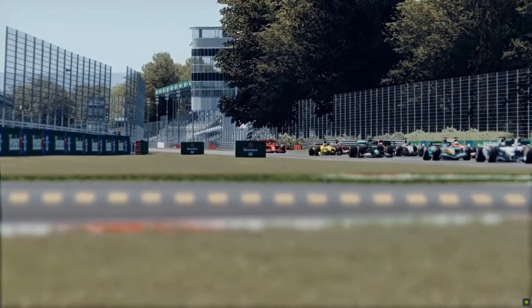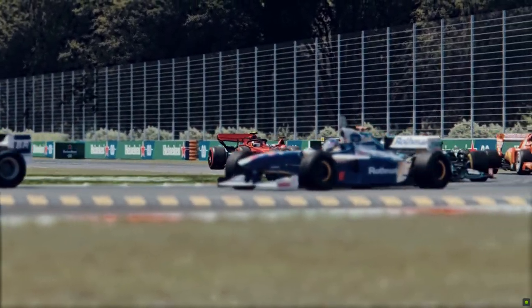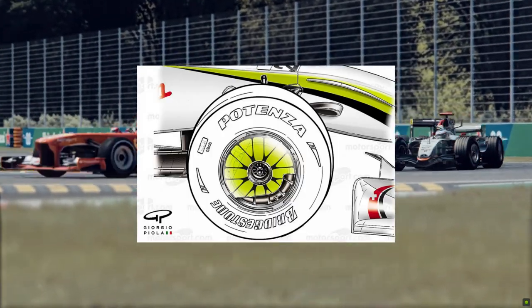F1 is getting some big rule changes for this year, which you probably already knew, unless you were sleeping under a rock. A part of those rule changes are these futuristic wheel covers. These things were last on the cars back in 2009 and are there to improve racing.